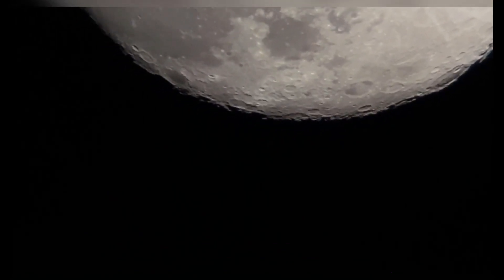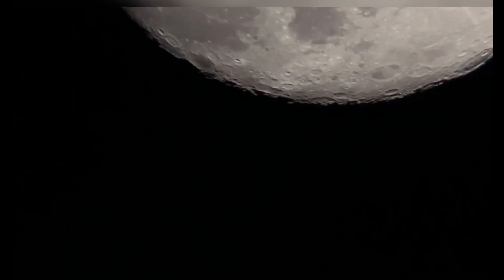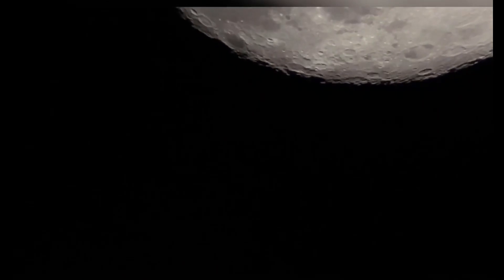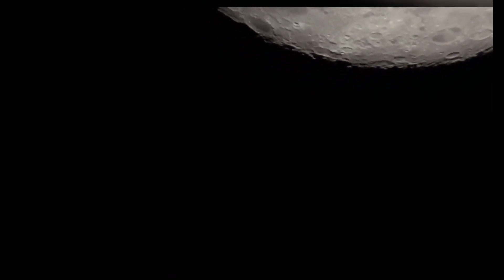When Li zeroed in on the poles, he found iron-rich rocks producing spectral signatures that matched those produced by hematite, a specific type of iron oxide mineral commonly found on Earth's surface. It was a shocking discovery since the naturally dry conditions of the moon shouldn't allow such compounds to form.